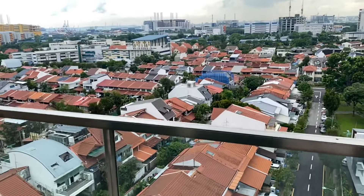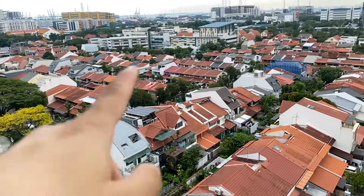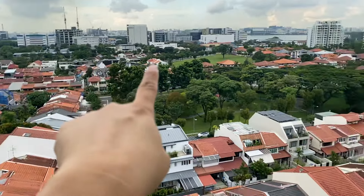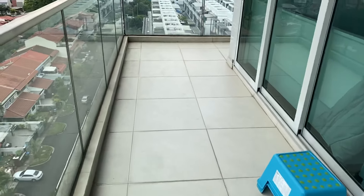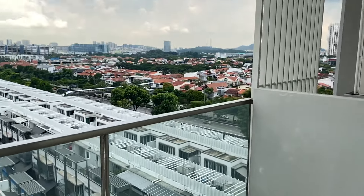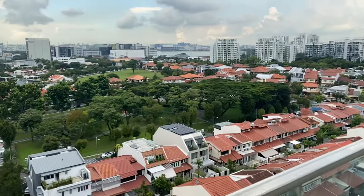Let's see the view from the balcony — this is New West. You can see the sea view and the reservoir view. It's a very spacious balcony; you can do some planting or have dinner here. It's very quiet — that's why it's called Bukit Timah Hill. So beautiful.